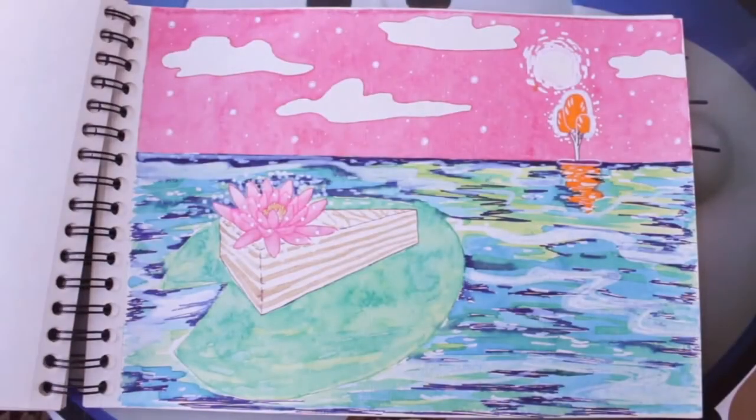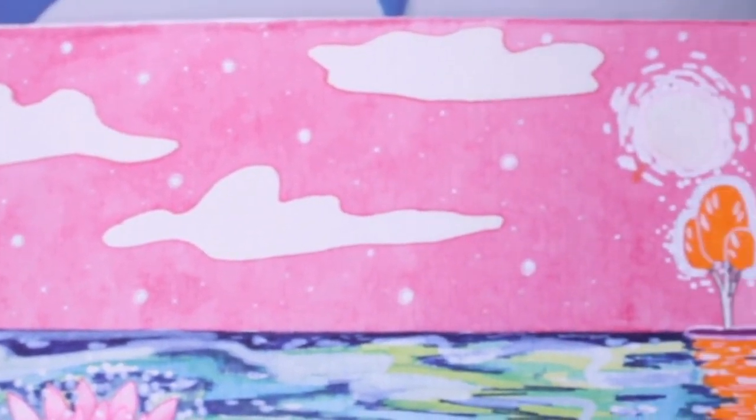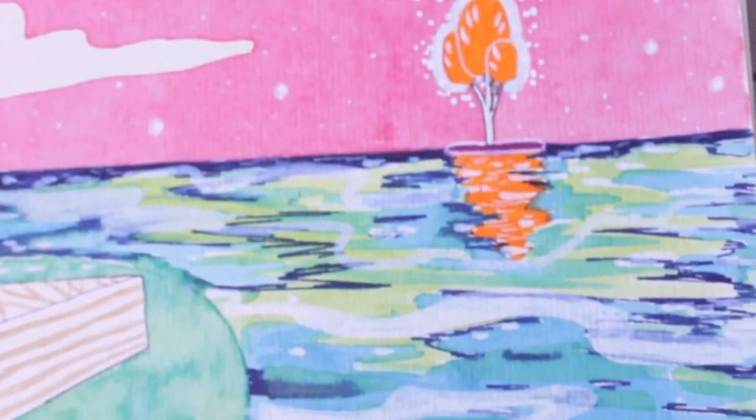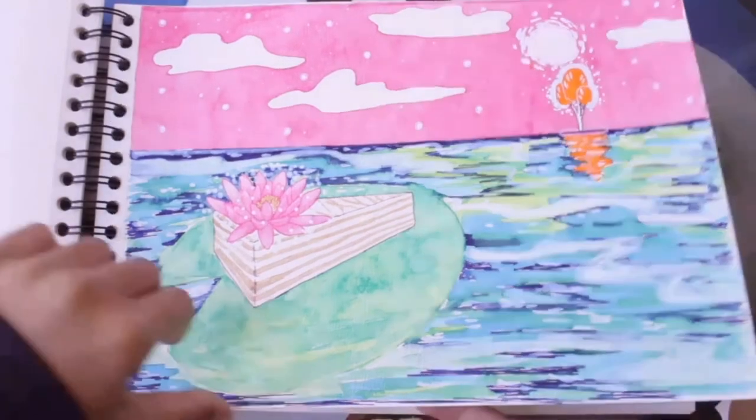Another failed work. At first I wanted to draw a cake on a plate, then I changed the idea, and this weird scene came. But it's different from what I imagined. It's so embarrassing.